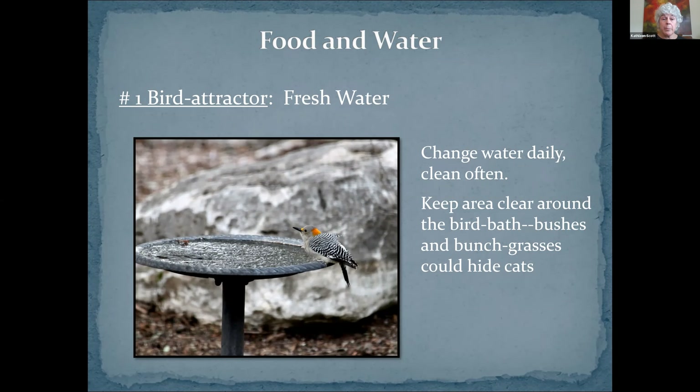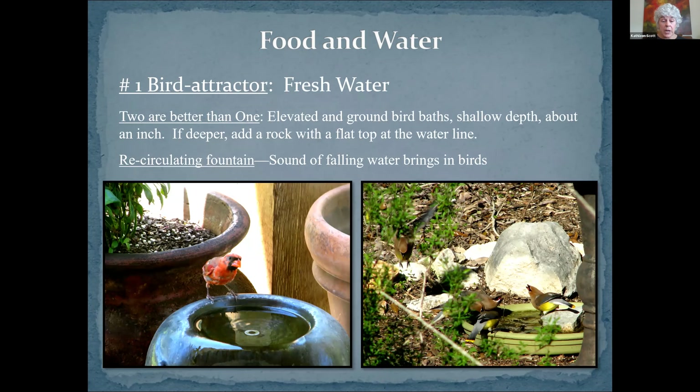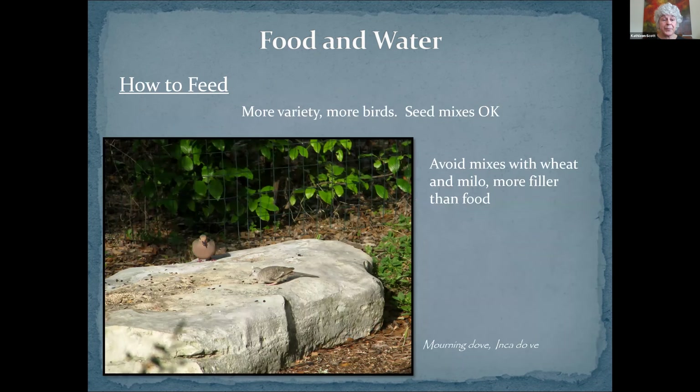The most important thing is fresh water. The bird in this picture is a golden-fronted woodpecker, and if you look at that water carefully, you'll see it's actually ice — it was frozen in winter. There's one little spot where the woodpecker had pecked a hole in it, for which all the other birds were really thankful. That's the best place to see the more shy birds you wouldn't otherwise see, like yellow-billed cuckoos. Change water every day, clean your birdbath regularly, and keep the area right around the birdbath clear, because that'll keep cats, snakes, and other predators away from the place where the birds are vulnerable.